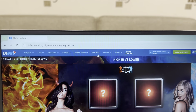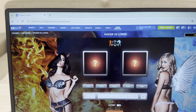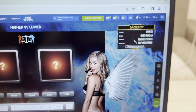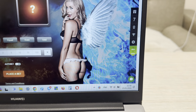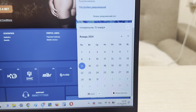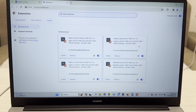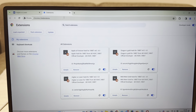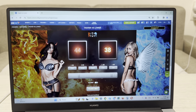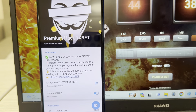Look guys, this is the real 1xBet website, actual link — refresh page. This is my account on 1xBet, my actual balance. Fresh date and fresh time. And now I show you that my hack is installed. Look at this — Hi-Lo with lover hack for 1xBet is installed. And now I place a bet and I show you how my hack works. Look at this guys, my official Telegram channel 'cheat onexbet group' and 'me cheat onexbet'.